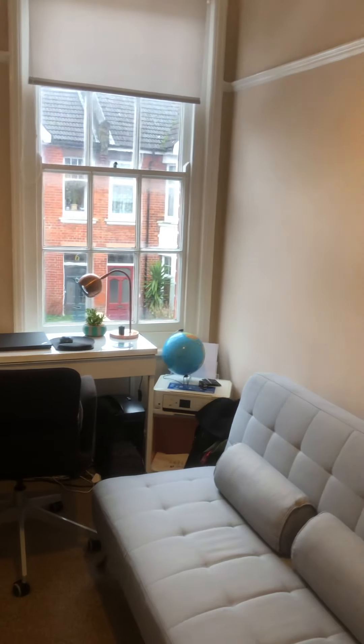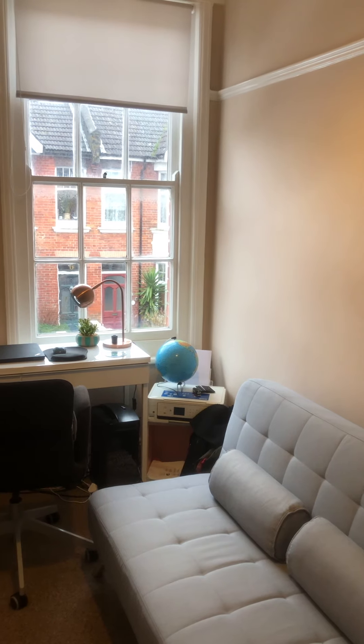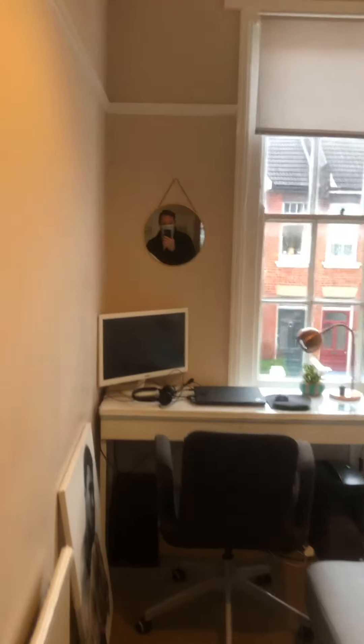Bedroom two is the smaller of the rooms — very handy as an office or occasional room. This measures three meters four by one meter seven, with nice high ceilings.